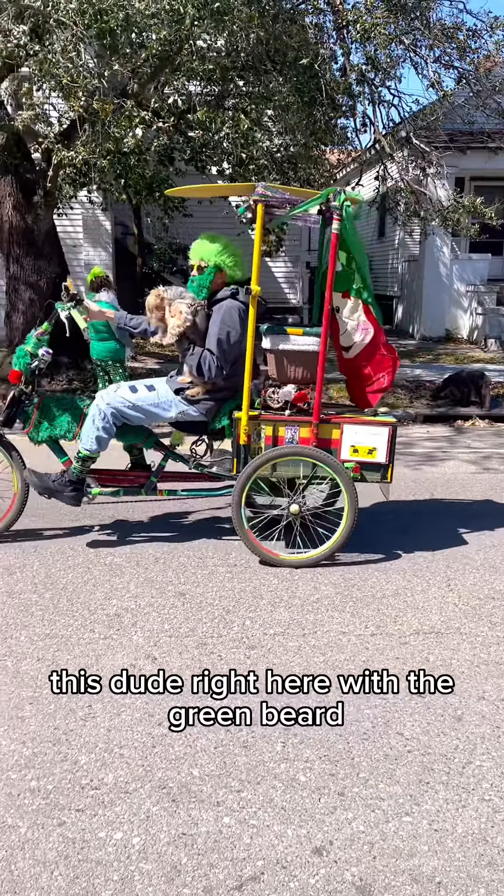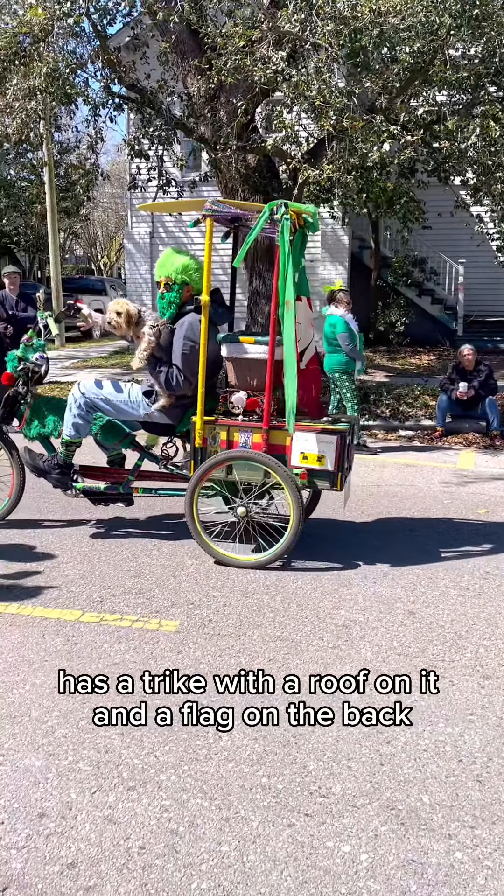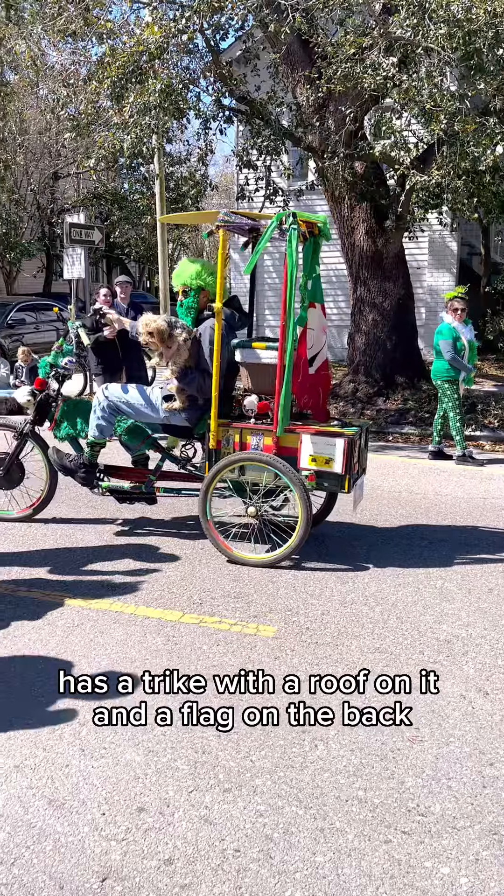This dude right here with the green beard holding the dog has a trike with a roof on it and a flag on the back.